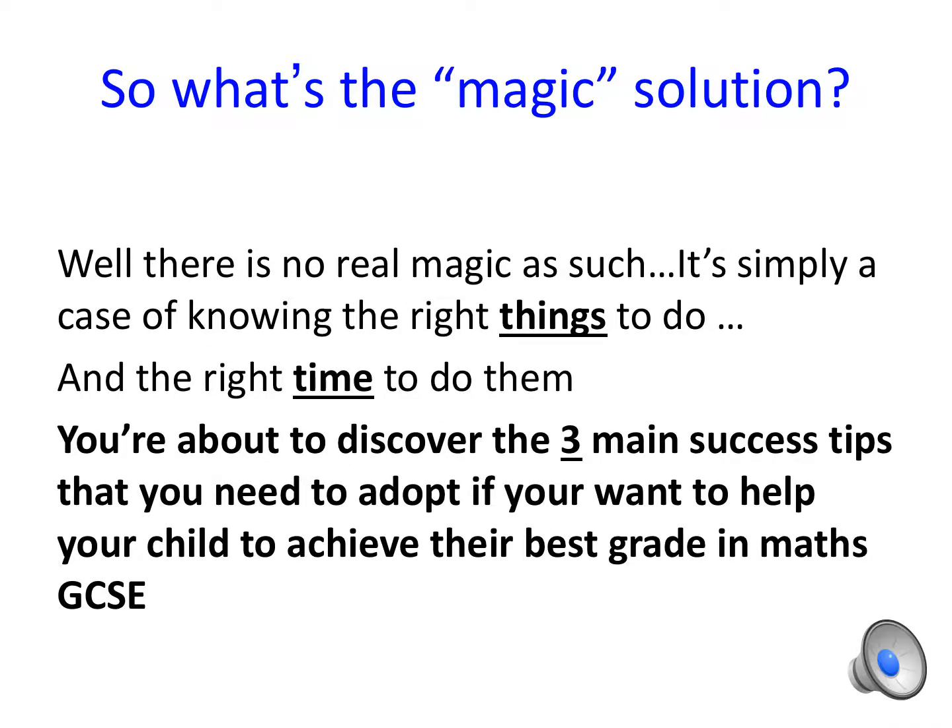So what's the magic solution? Well, there is no real magic as such — it's simply a case of knowing the right things to do and the right time to do them. You're about to discover the three main success tips that you need to adopt if you want to help your child achieve their best grade in Maths GCSE.